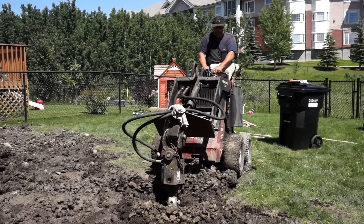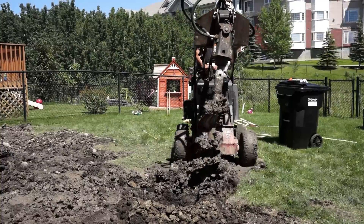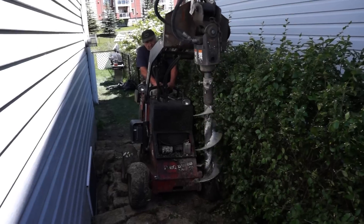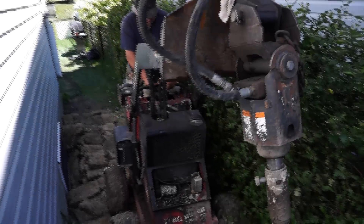We're just approaching the 4-foot mark here, and I'll be leaving out through a clearance of 42 inches there, down the side over his window well. This is me and Milo Postos from Calgary, Alberta. Talk to you again.